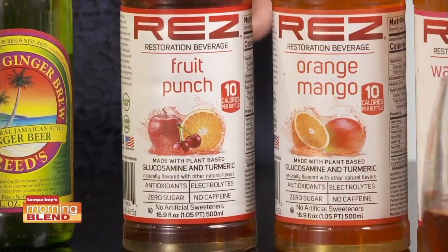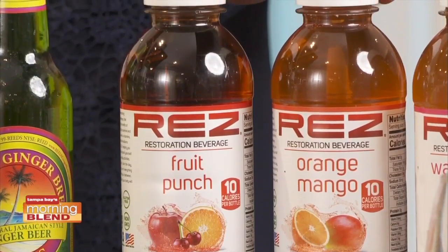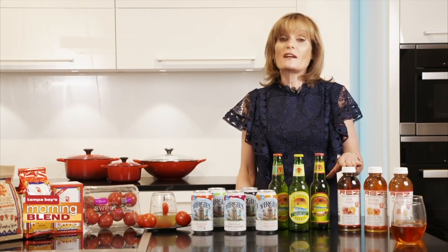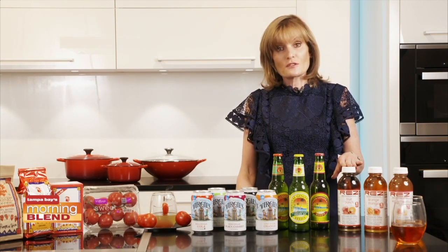First we have Rez Beverage. Rez is a recovery beverage that has plant-based glucosamine, turmeric, and antioxidants. It's great for helping your muscles restore themselves, promoting healthy digestion, and healthy skin. It also only has 10 calories a bottle and is sweetened with all natural sweeteners including stevia.